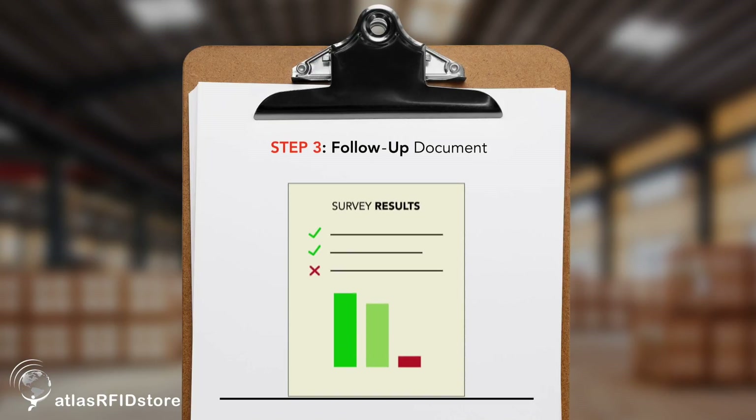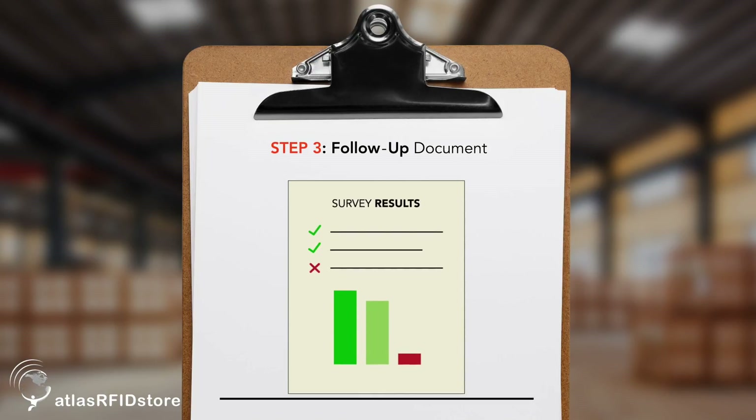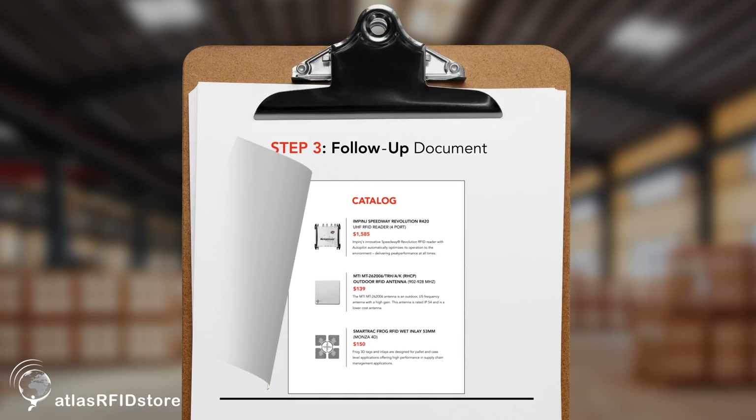The third step is a follow-up document. It includes the results from the survey, which the customer is free to share and keep as they wish, but also includes a tailored catalog from Atlas with costing on the identified readers, antennas, and tags that are viable for the project.